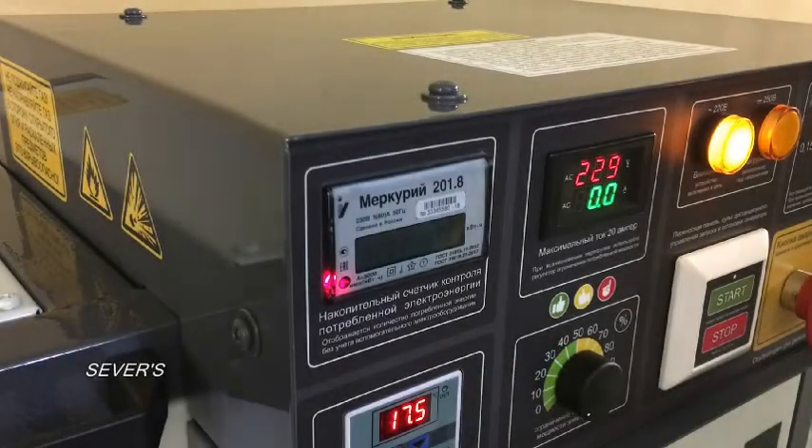The electrical system also includes a meter for accumulation control over consumed energy. Since our equipment can be rented, the meter can be useful in settling disputes with renters. It records electricity consumption only during operation, without accounting for any additional equipment.